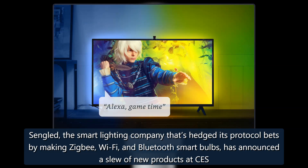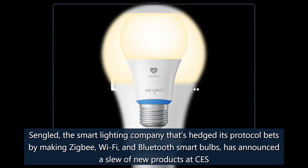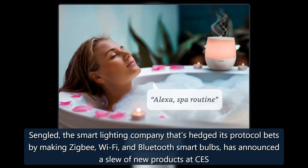Sengled, the smart lighting company that's hedged its protocol bets by making Zigbee, Wi-Fi, and Bluetooth smart bulbs, has announced a slew of new products at CES.